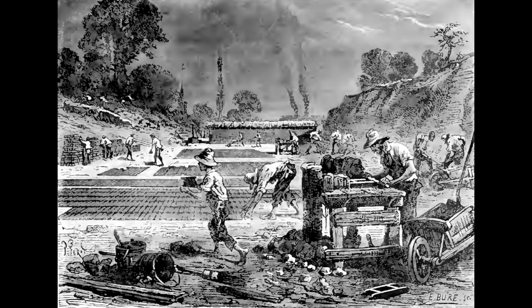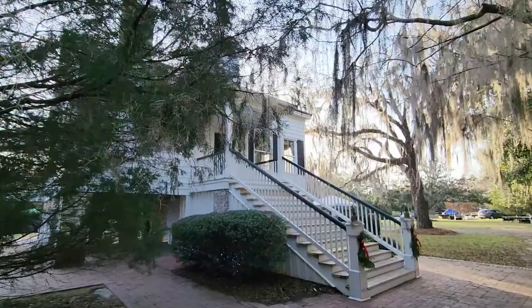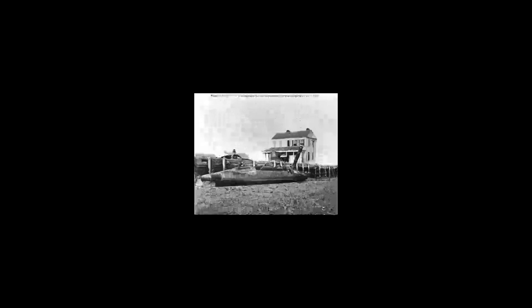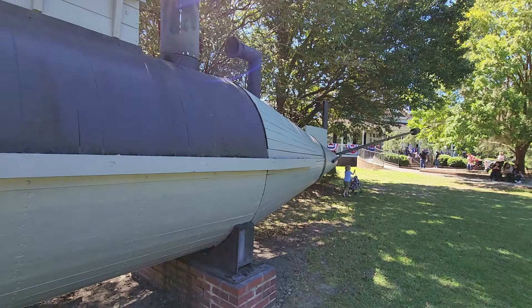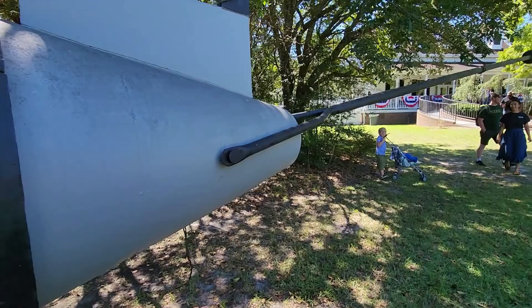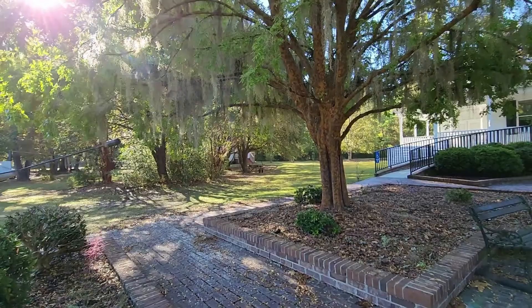Dr. Ravenel lived in the house during the Civil War. While it's not confirmed, it is highly speculated that Dr. Ravenel had the Little David commissioned and built on the property. The Little David was the first semi-submersible boat to use torpedoes. During the Little David's first mission against the Yankee invaders, it successfully struck the Ironside. While the Ironside did not sink, the Confederacy deemed the mission so successful that it had other torpedo boats built. Today, you can see a replica of the Little David in front of the Parkes Museum.